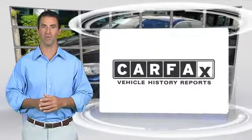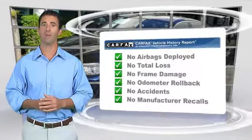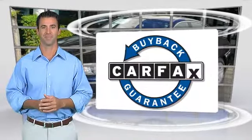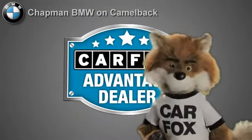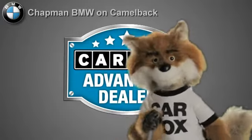Here's another high quality vehicle with the Carfax Vehicle History Report. Be sure to find a complimentary copy of this report online or contact the dealership. This vehicle qualifies for the Carfax buyback guarantee. Just say show me the Carfax at Chapman BMW on Camelback, a Carfax Advantage dealer.